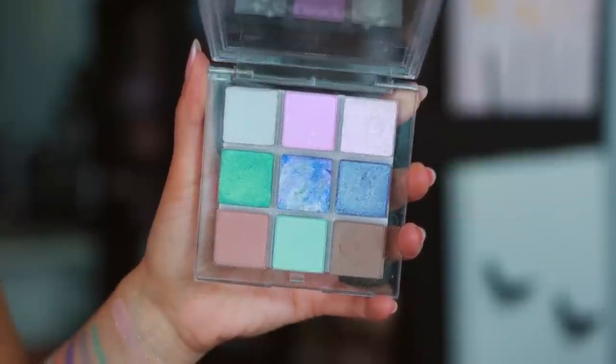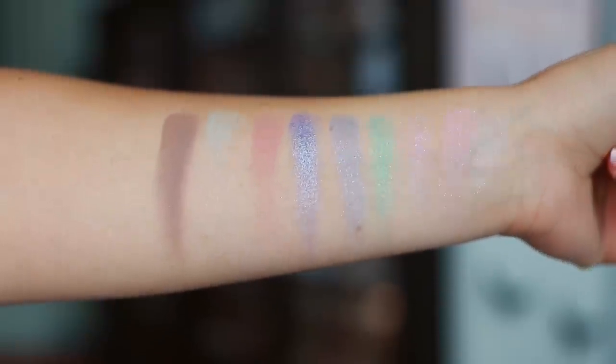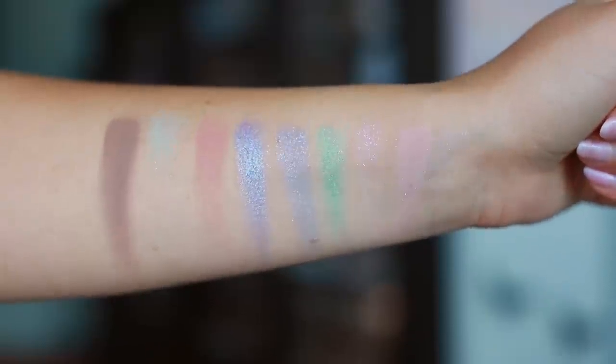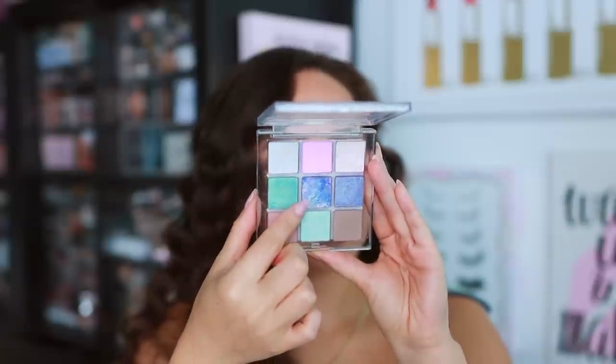Starting off with number 12, the worst palette I tried. I gave it a semi-positive review, but the longer I've had it and the more I've used it, the less I've liked it. My least favorite is the ColourPop Shell Shocked Pressed Powder Palette from the Opal of My Eye collection. I love the aesthetic and the packaging, but unfortunately I don't love the quality.